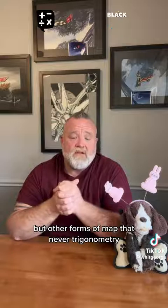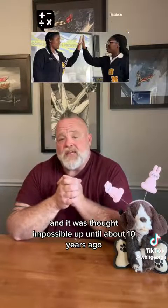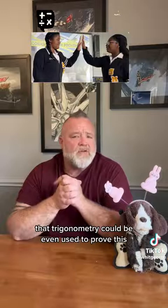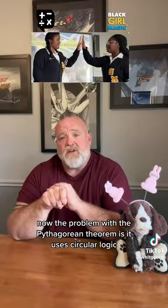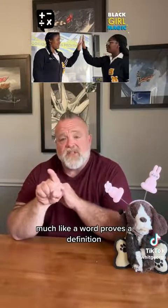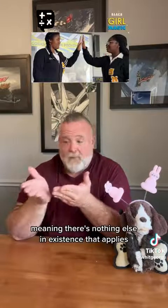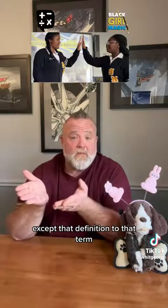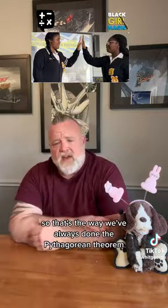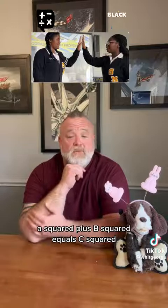For 2,000 years, we've been able to prove the Pythagorean theorem using algebra and other forms of math, but never trigonometry. It was thought impossible up until about 10 years ago that trigonometry could even be used to prove this. The problem with the Pythagorean theorem is it uses circular logic — much like a word proves a definition and a definition proves a word — meaning there's nothing else in existence that applies except that definition to that term. That's the way we've always done the Pythagorean theorem: A squared plus B squared equals C squared.